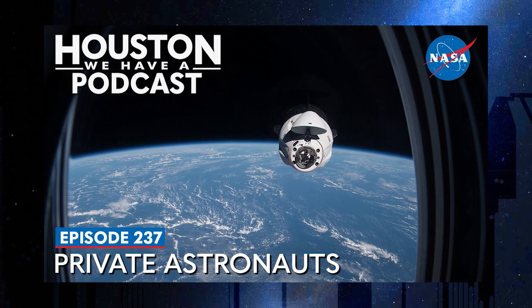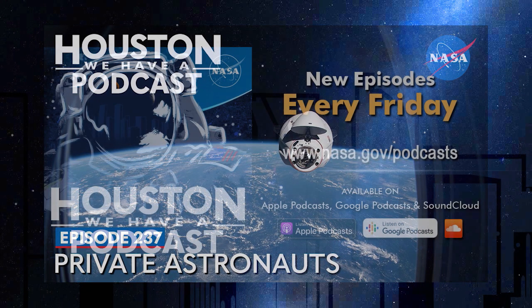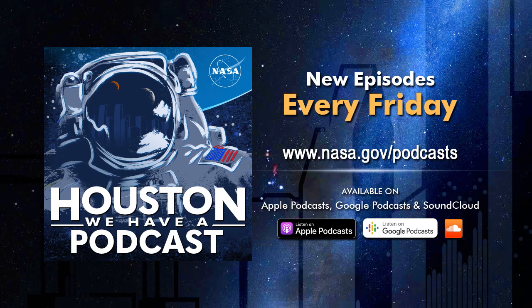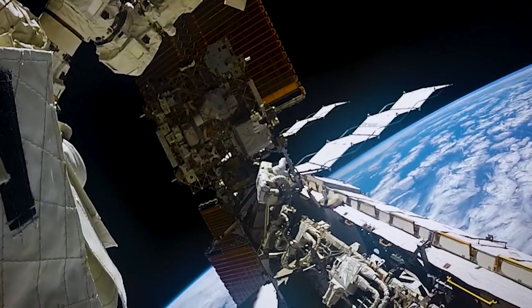You can find this conversation by going to nasa.gov/podcasts. Houston, We Have a Podcast, along with the full library of NASA podcasts, are also available on Apple Podcasts, Google Podcasts, and SoundCloud. We'll see you next week.